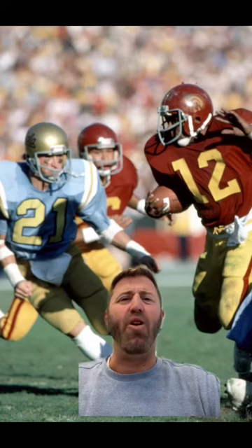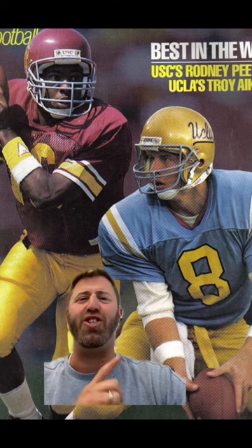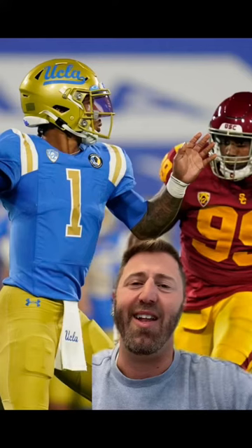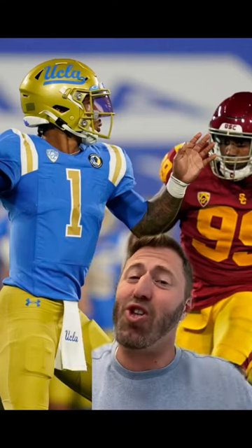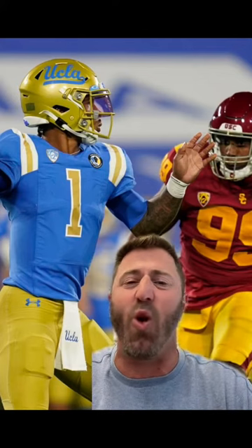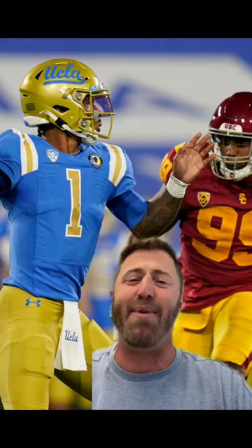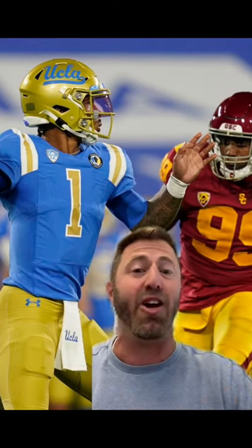So let me know your opinion — which uniforms are better? The Trojans' Cardinal and Gold or the UCLA Powder Blue and Gold? Look, I'm a UCLA alum, so go Bruins — but I will say that both sets of uniforms are gorgeous and this is always an awesome matchup to watch. Leave it in the comments. All right, LA, it's been a minute. Go Bruins!